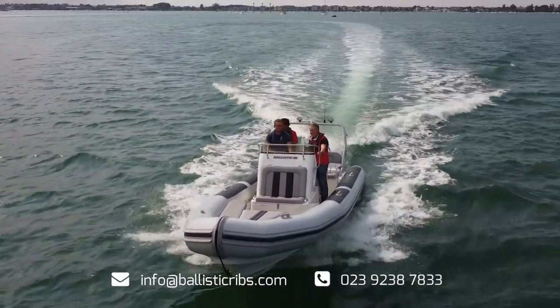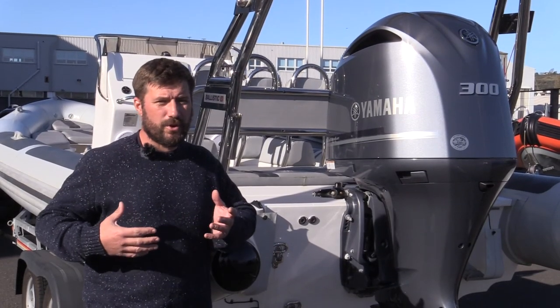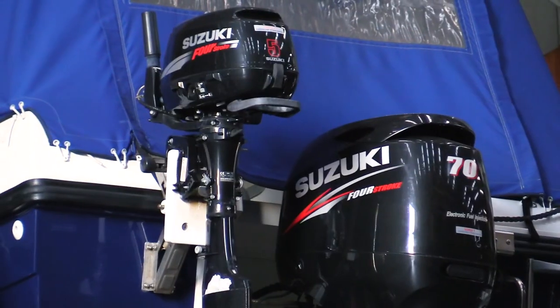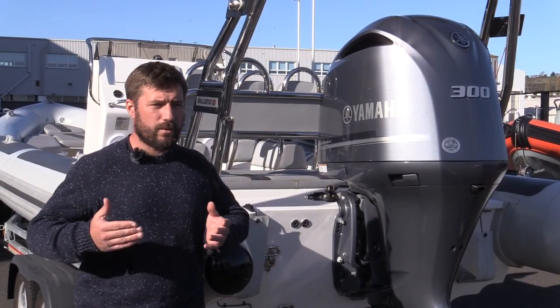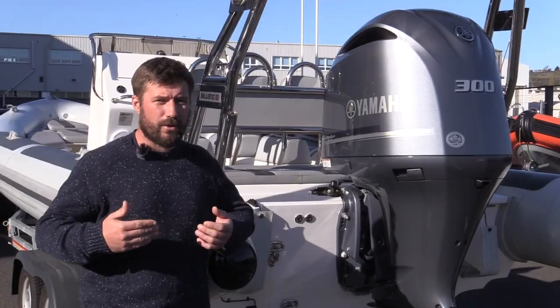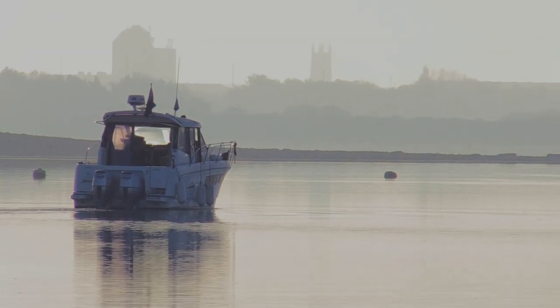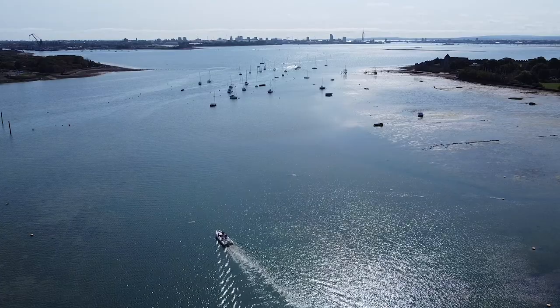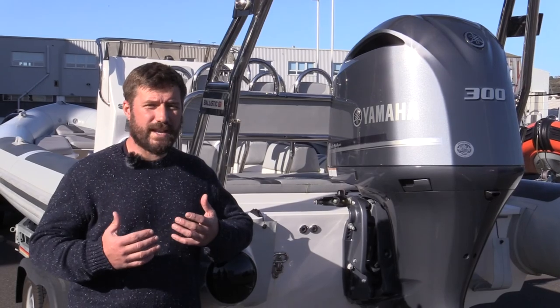What some people do if they want the extra backup of another engine but don't want two big engines is to fit a smaller auxiliary — something maybe four, six, or eight horsepower — that will still keep the boat pushing along head to wind or even get you home, but at a much slower speed. It's a smaller engine, easier to maintain, and takes up less space.